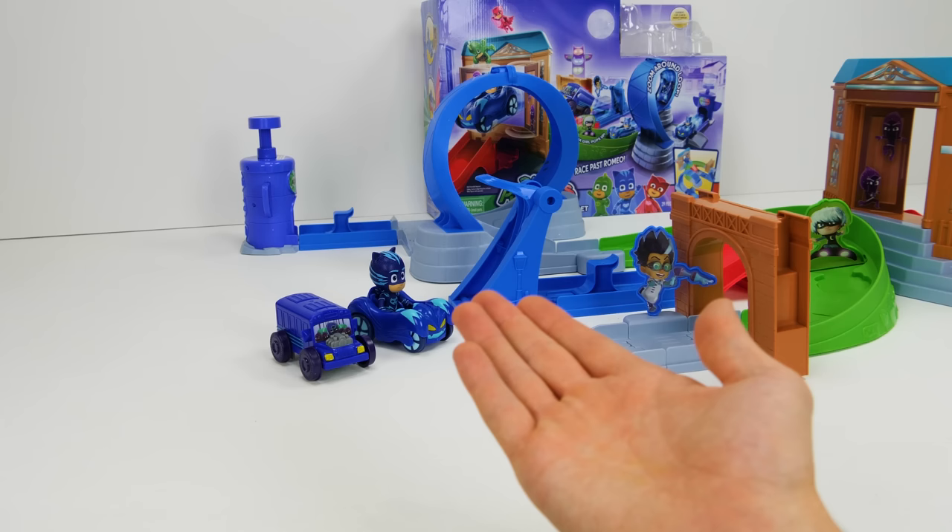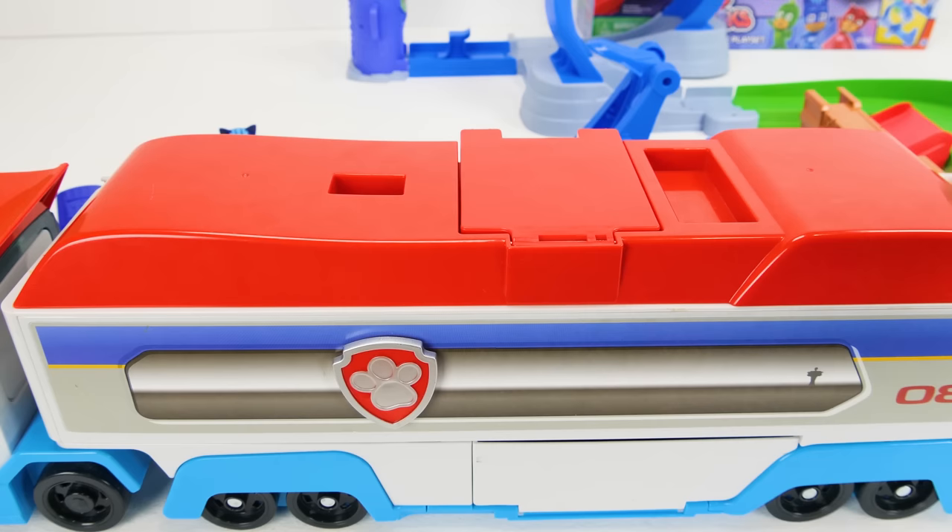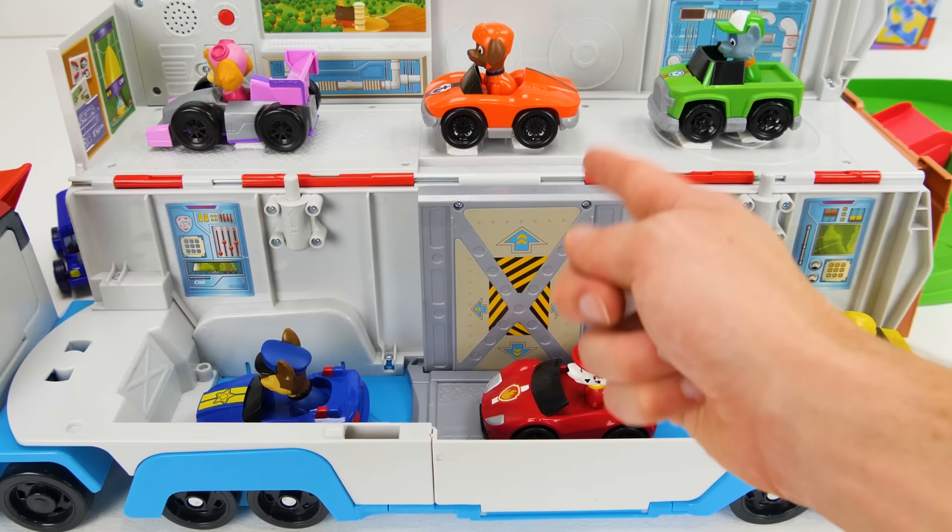Whoa, what's this? It's a Paw Patroller — I wonder if that's got some more cars inside. Let's check it out. It's the Paw Patrol, and they've got really cool unique cars for us to play with. There's 1, 2, 3, 4, 5, and 6 different cars.